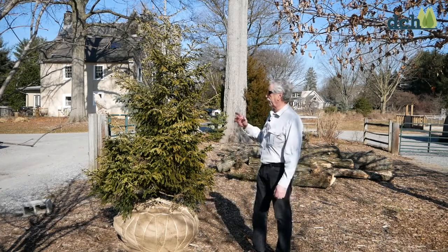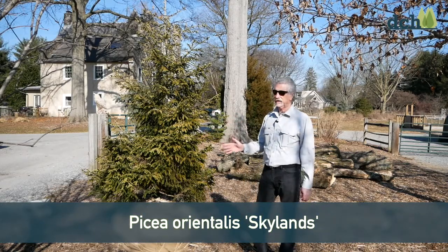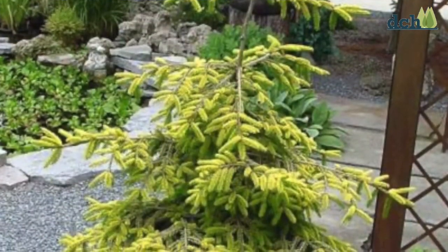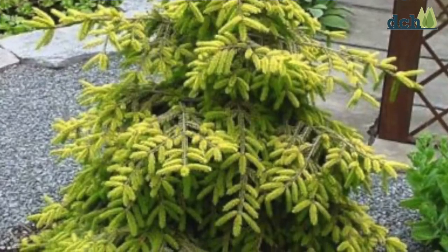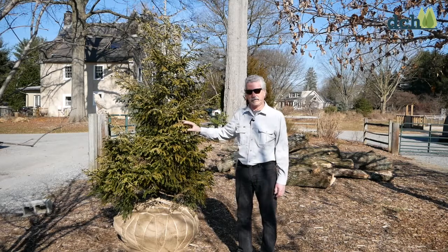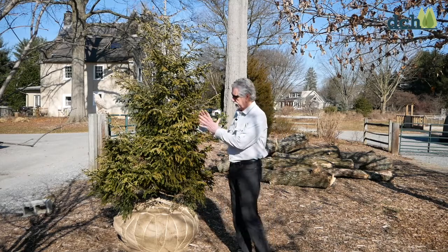First, I'm going to talk about Picea orientalis Skylands, the Skylands spruce. It's absolutely a fantastic plant. You can see this wonderful yellow foliage, and it's a little early here. We're in early to mid-March and new growth hasn't fully burst out yet. But as this plant starts to grow, it just gets luminous and very, very yellow.